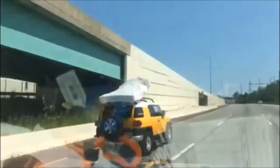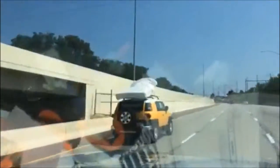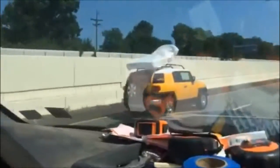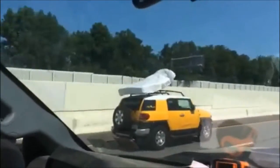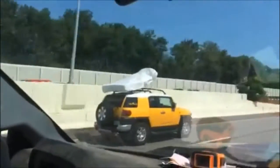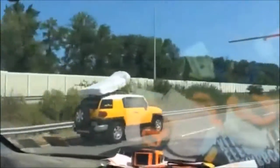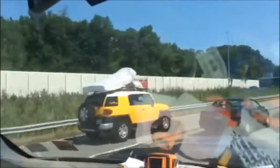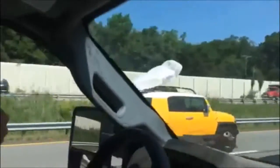Holy hell. I can't even figure out if I can take a picture on my phone here. She's going to lift off. I don't want to be hit from behind it when it flies off, you know? There is no way that thing is going to hold for much longer.